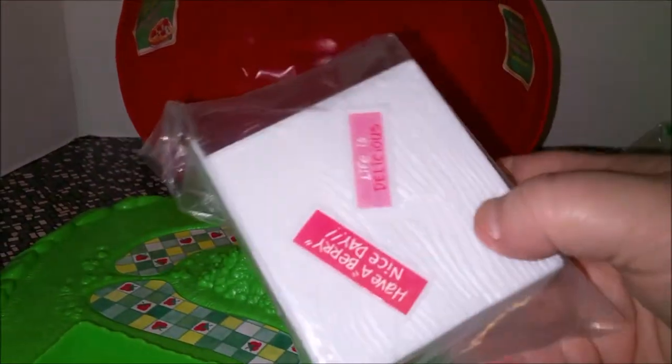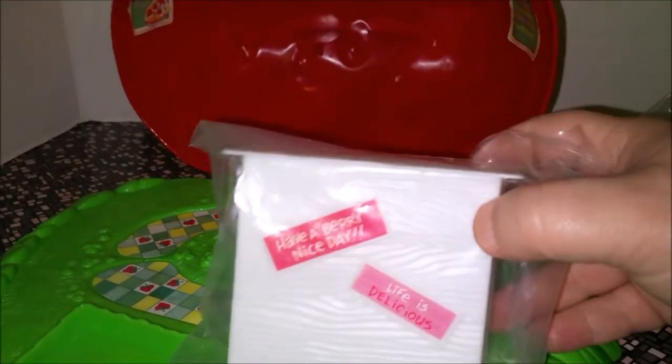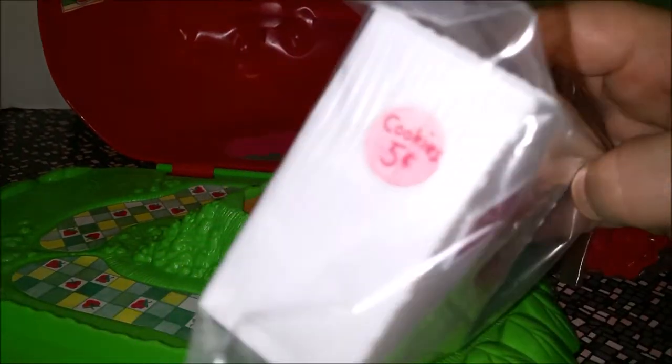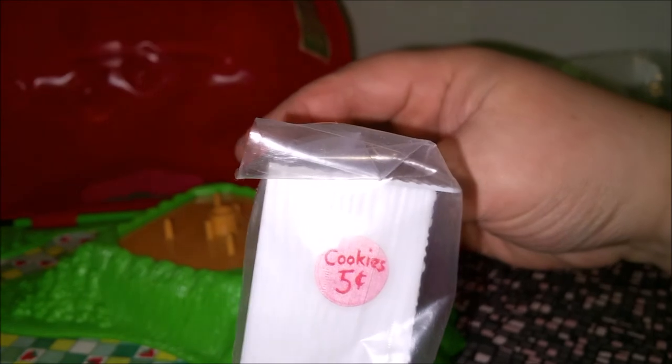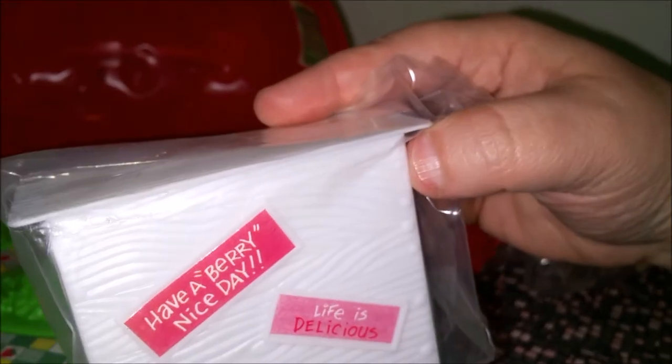When I opened these I realized the accessories are still sealed in their bags. Since I'm probably going to sell this — because I already have the original one complete — I can't open them, unfortunately. That makes it good for selling but not so great for showing you guys. But you can still see through the plastic. There's a cute little sticker that says 'Cookies, five cents,' 'Have a very nice day,' and 'Life is delicious.'